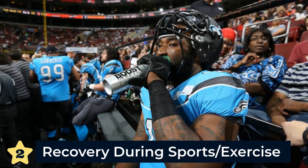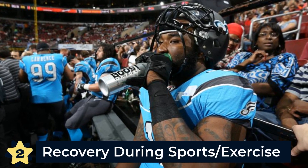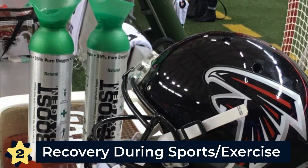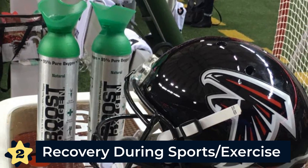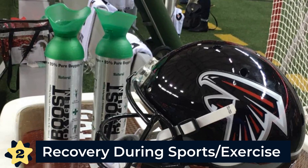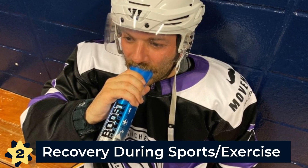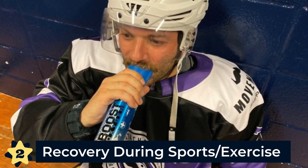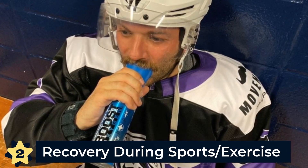Number two: for recovery during sports and exercise. Supplemental oxygen has long been used by athletes for recovery and performance. NFL players regularly use supplemental oxygen on the sidelines. In fact, the Atlanta Falcons always have Boost Oxygen on their sideline during each game. Pure oxygen helps athletes recover faster and return to competition quicker. Boost Oxygen is also utilized by hockey players, weightlifters, basketball players, soccer players, tennis players, fitness professionals, and more.